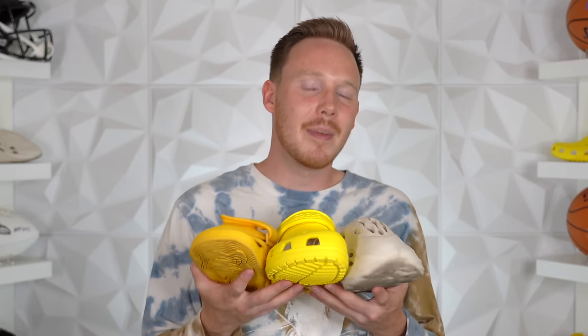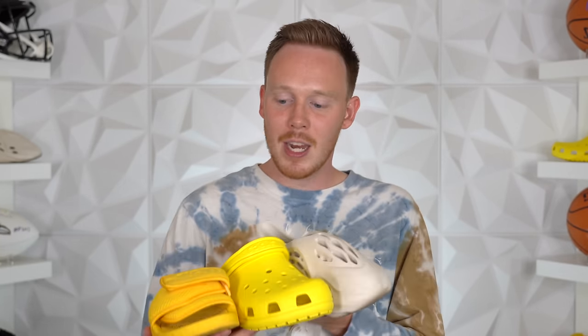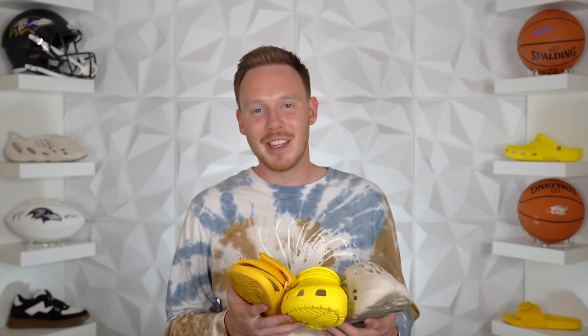Now that you know my thoughts on these shoes, I'd love to know yours. Let me know in the comment section below which shoe of these three you like the best or which one you'd be willing to buy. As always, thank you so much for watching. Make sure to subscribe if you haven't yet, and I'll see you all in the next one.